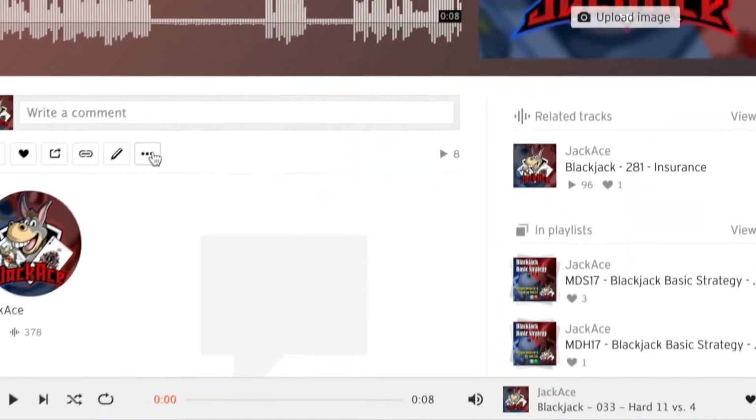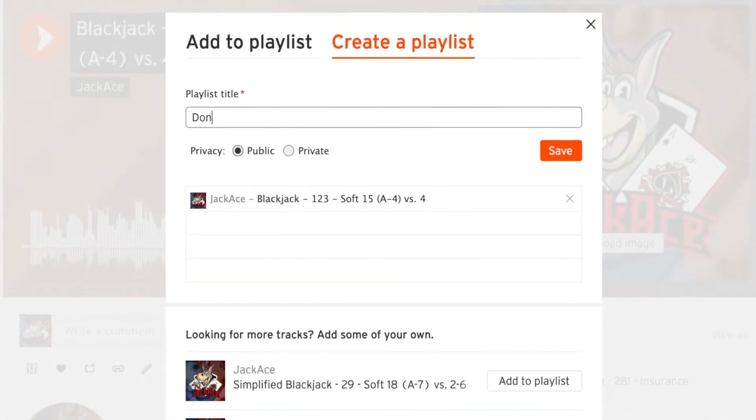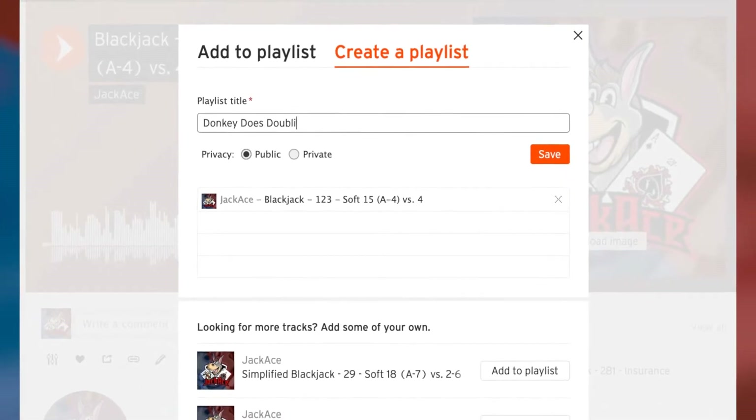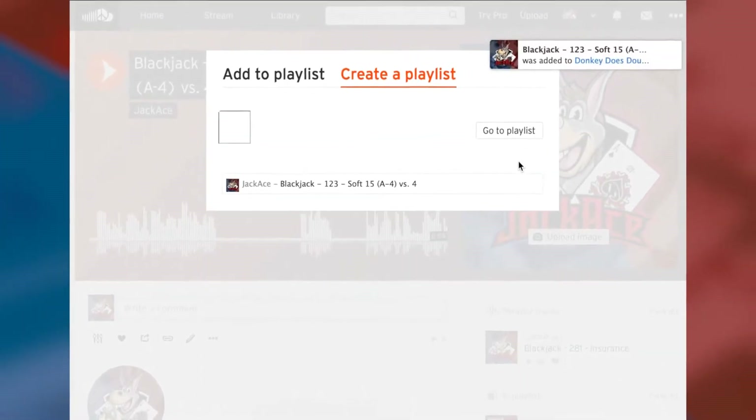You can even create your own playlist and add tracks for decisions that you have trouble with. So if you're having problems remembering when you're supposed to soft double, you can create your own playlist that only contains those decisions. And if you're more of a visual learner, JackAce has got you covered — I've even turned these audio tracks into YouTube videos and playlists that you can shuffle.